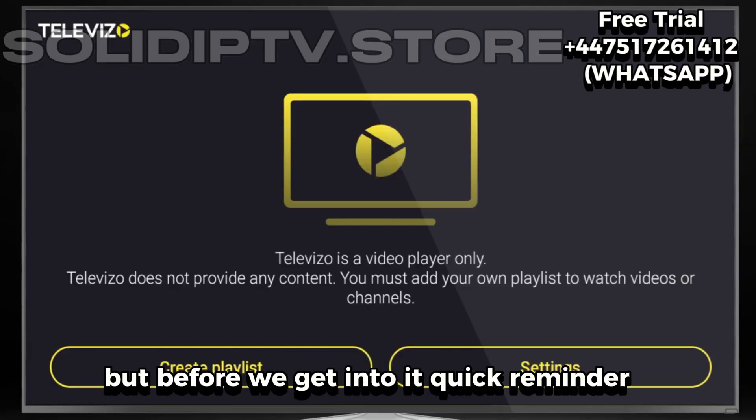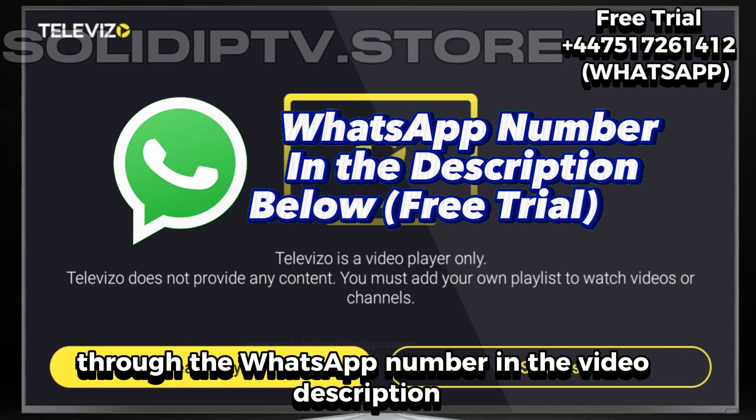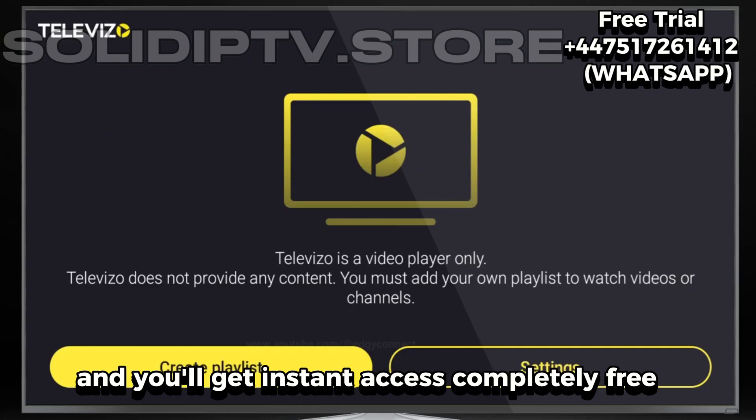But before we get into it, quick reminder — we're offering a free trial right now through the WhatsApp number in the video description. If you haven't tried it yet, don't wait. Just send a quick message and you'll get instant access completely free.